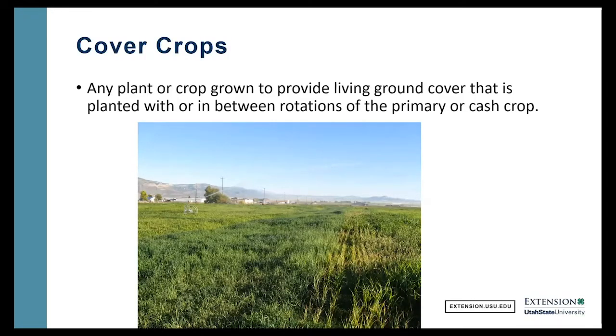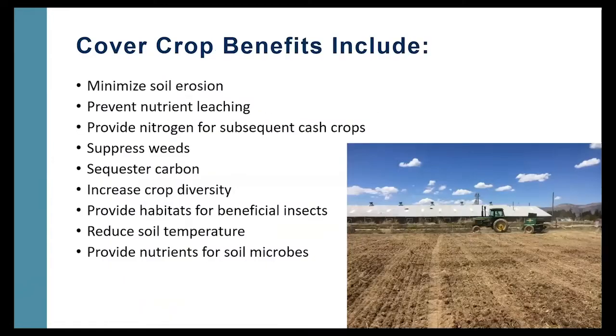Before I get too far, I just want to go over a basic description of cover crops. You hear that word a lot and sometimes we're not quite sure what we're talking about. Basically, it's any crop grown to provide living ground cover. We're trying to cover the ground, and it's planted with or in between rotations of the primary cash crop.